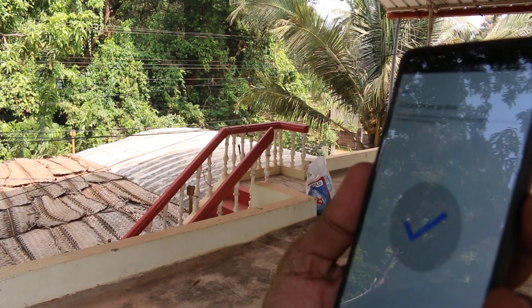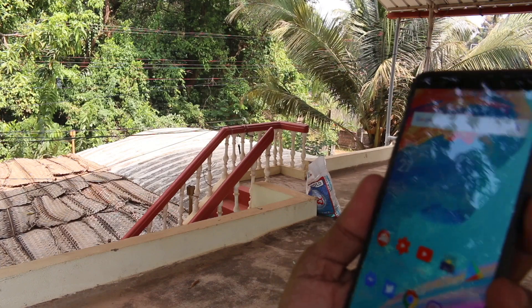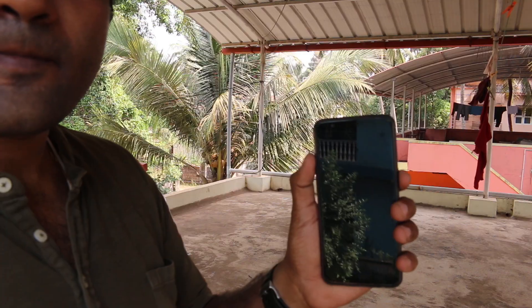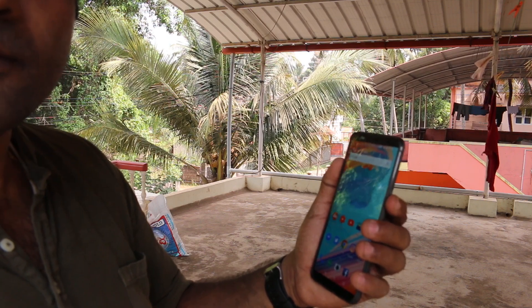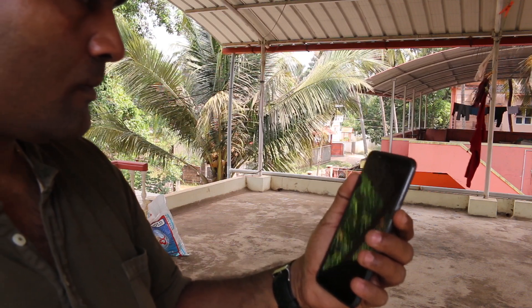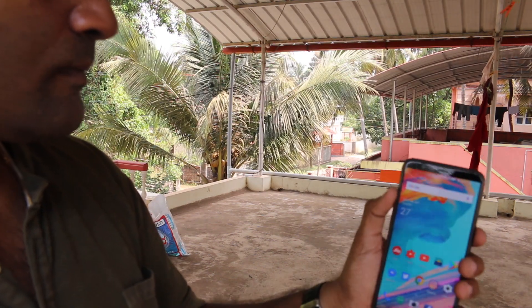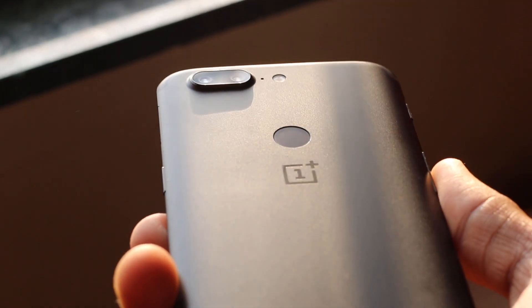The face unlock is quite snappy when it comes to unlocking the device. If you're facing the phone and try to power on the display, it will straight away go to the home screen — that looks solid. But for purchases and such, you still need to use the fingerprint scanner. I'm not sure about the security of face unlock and how easily it can be fooled, but I'll keep that for my full review. In low light it does a good job, but in complete dark conditions it doesn't work at all — that's where the fingerprint scanner comes in handy.